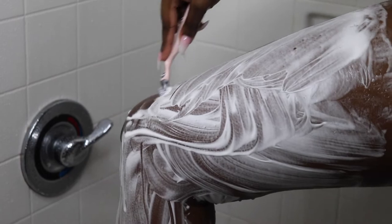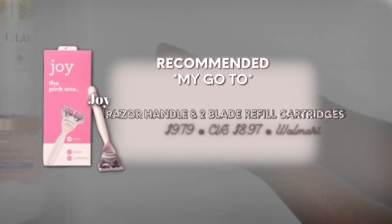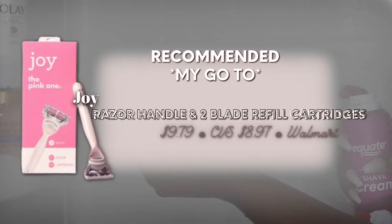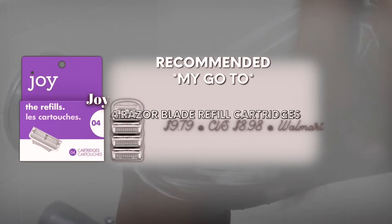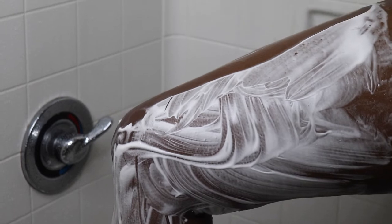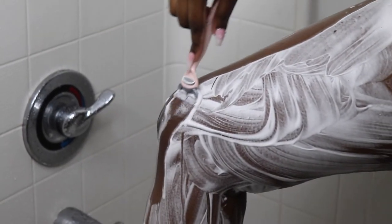The razors that I use are the Joy razors — they are reusable and you just get the refillable blades. The razor itself goes for about ten dollars at Walmart, CVS, or Walgreens, anywhere you can get your body care. It comes with two initially, and then I usually just get the four razor head refill, which runs for about eight dollars per refill. The razors themselves are just the best I've ever tried when it comes to shaving.